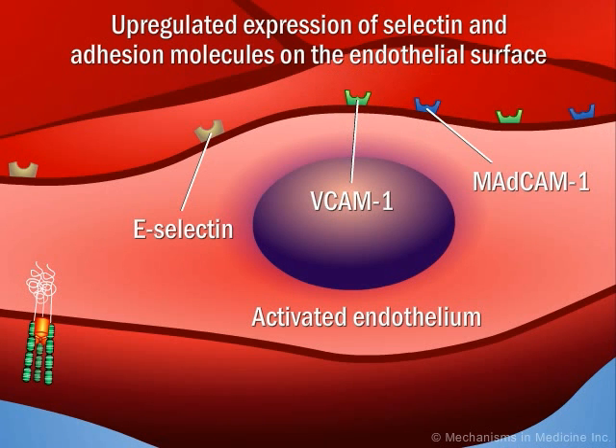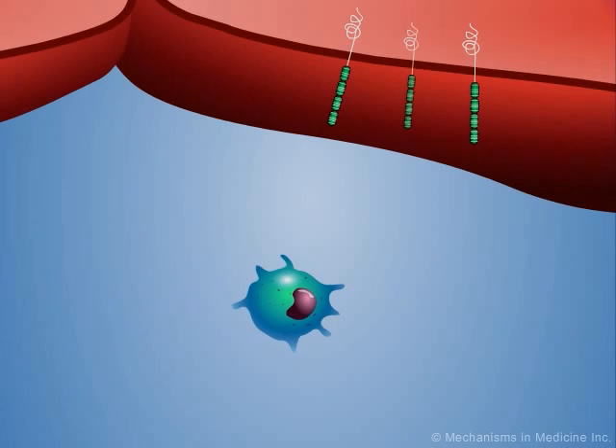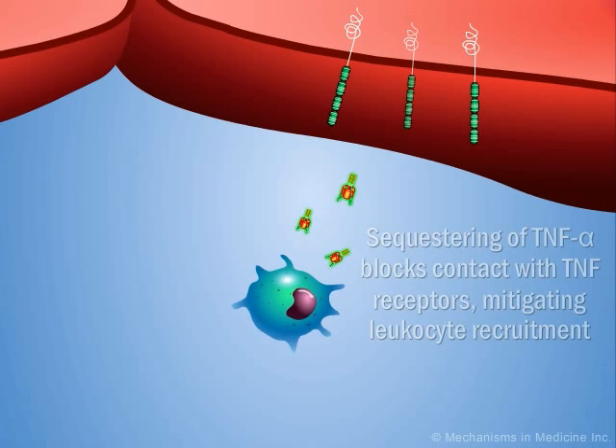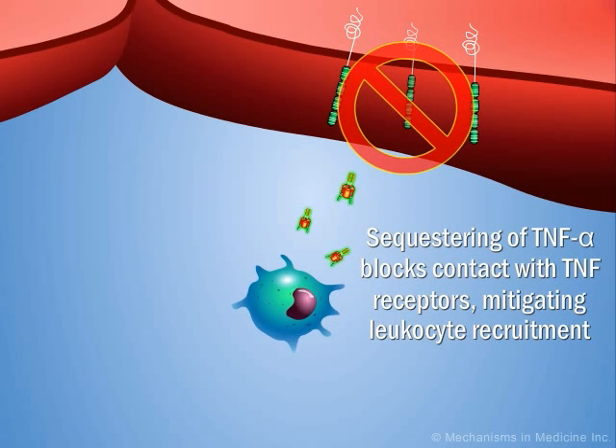which leads to leukocyte migration and subsequent leukocyte accumulation at the site of inflammation. Anti-TNF alpha agents are monoclonal antibodies that help to reduce inflammation by binding to TNF alpha and preventing receptor contact, therefore blocking the pathway to leukocyte migration.